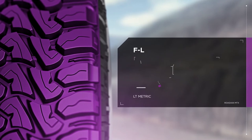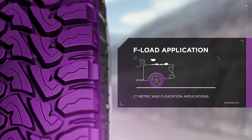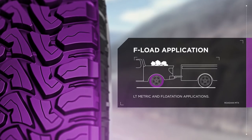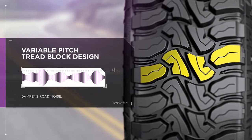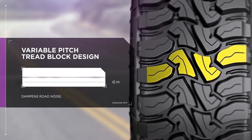With the available F-load rating in both LT metric and flotation applications, you'll be able to set your tire's air pressure to the manufacturer-recommended PSI while maintaining functioning TPMS sensors. Ditch repetitive tire sounds thanks to a patented variable pitch tread block design, which dampens sound for a smooth, quiet ride.